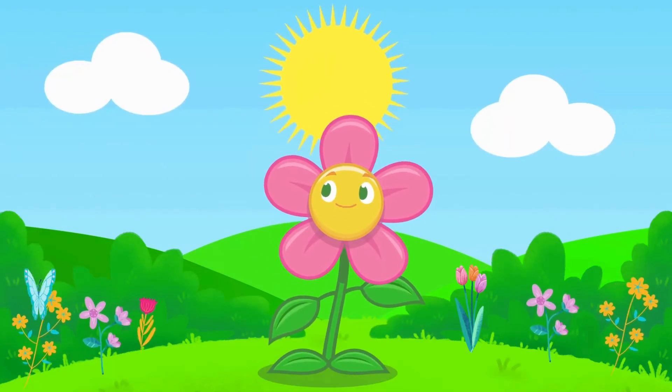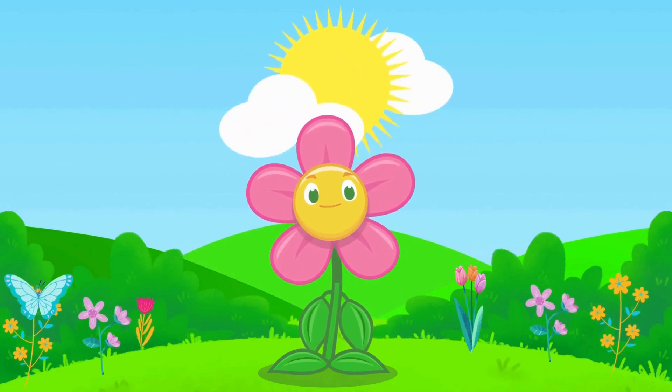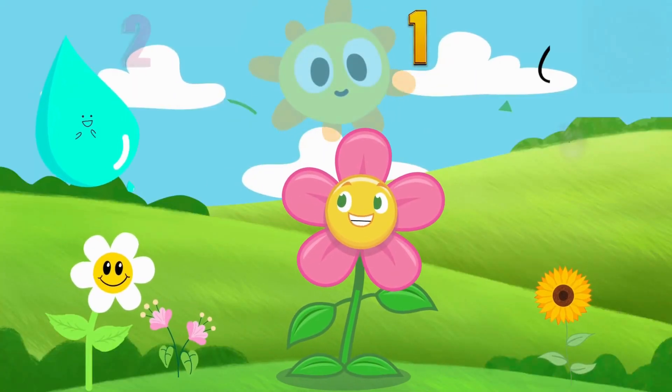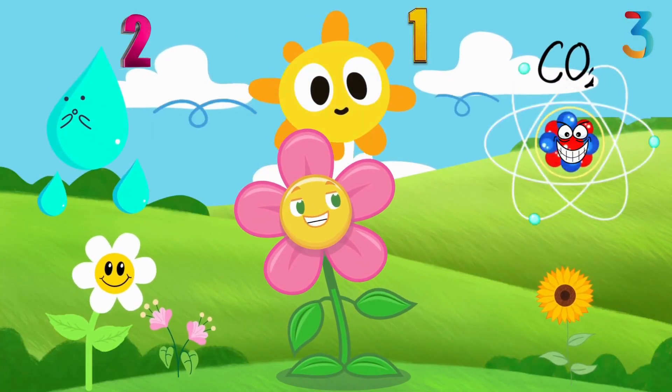I am Chloe the Flower! Wanna know how I make food? It's scientifically awesome! Listen up! Here's the full info! First, I need three things! One, sunlight! Two, water! Three, carbon dioxide!